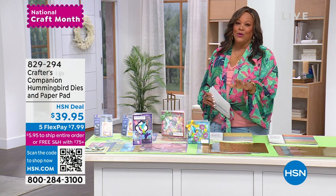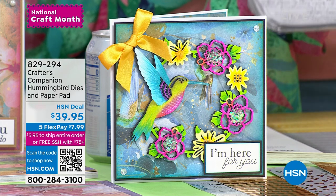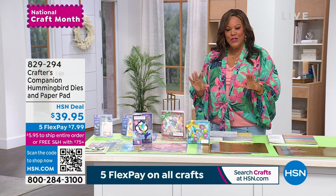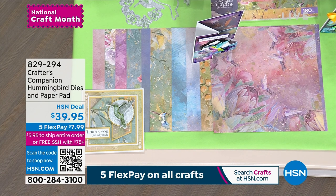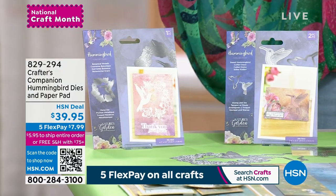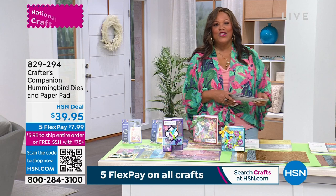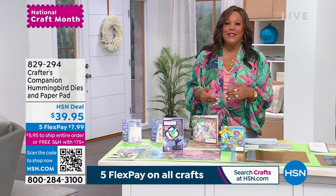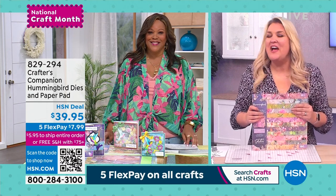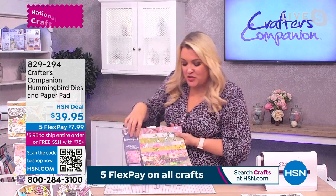I absolutely love this set. If you love hummingbirds — and since we moved to Florida my husband has become a bird watcher — the colors here are so heavenly, divine, serene, and peaceful. This is just a beautiful set. You're going to get one two-piece hummingbird metal die with the sweet hummingbird, and then one hummingbird metal die with the botanical wreath. You're getting both of these, and it's just sentimental. You make it so easy for us — but this is stunning.